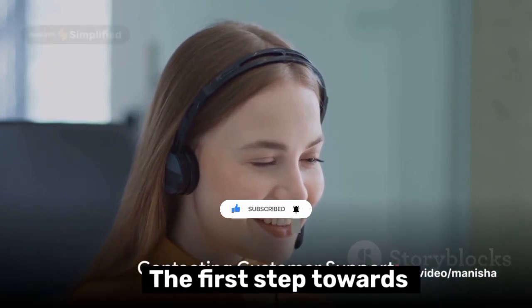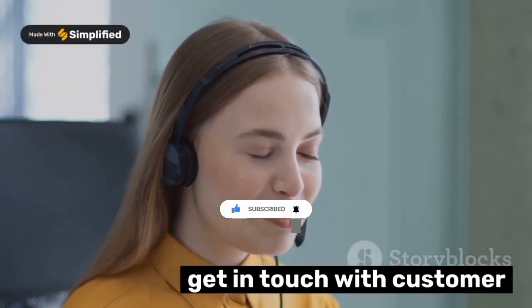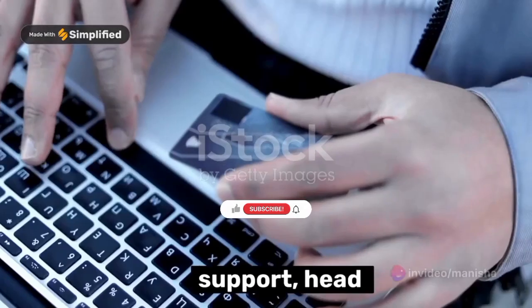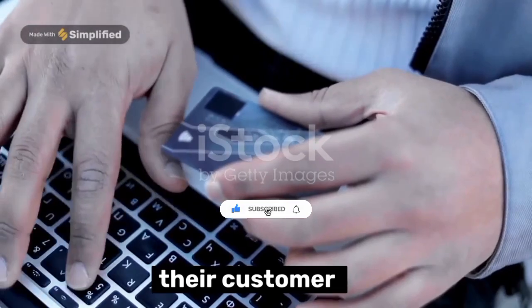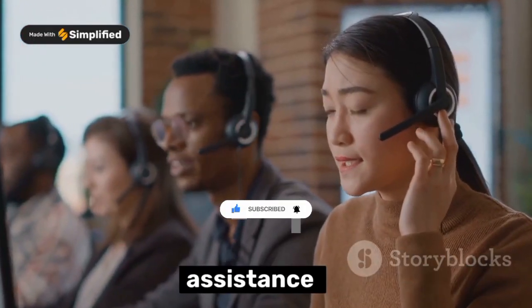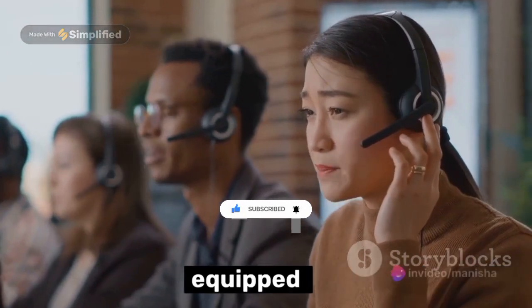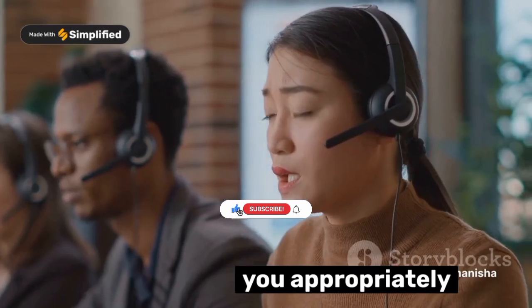The first step towards unblocking your AstroPay card is to get in touch with customer support. Head over to the AstroPay website and find their customer support section. This is your best bet for assistance, as they are fully equipped to deal with card-related issues and can guide you appropriately.